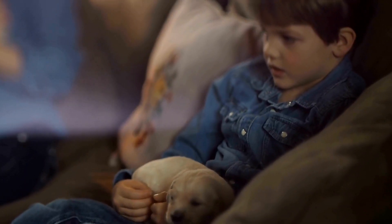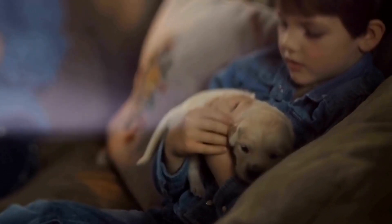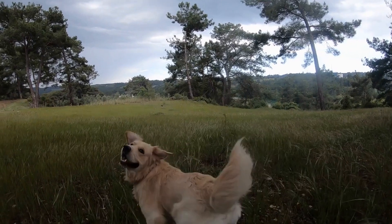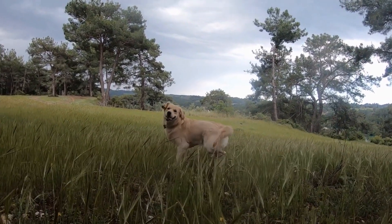Remember to always use the collar responsibly and in conjunction with positive reinforcement training methods. With the right approach and tools, you can raise a well-trained, obedient, and happy Golden Retriever.